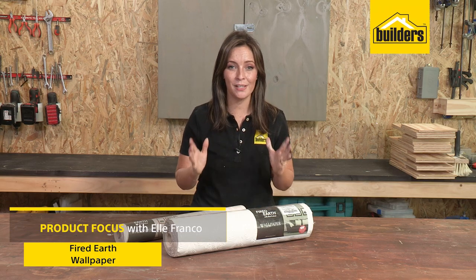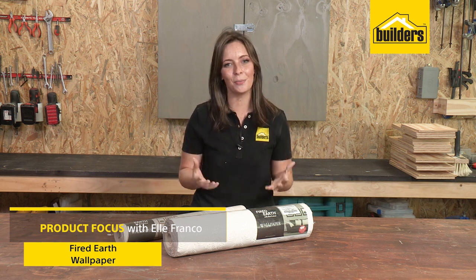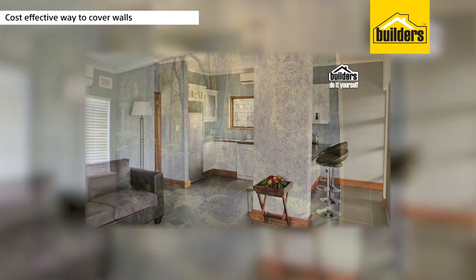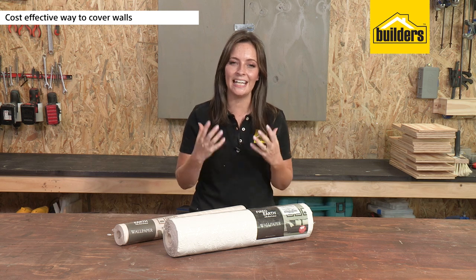When it comes to decorating a space or room in your home or creating a feature wall, why not opt for wallpaper? Wallpaper is a cost-effective and durable way to cover walls and bring about some home decor that's truly unique in your home.